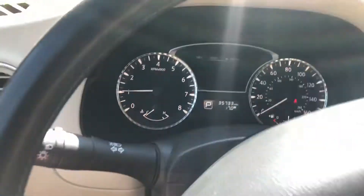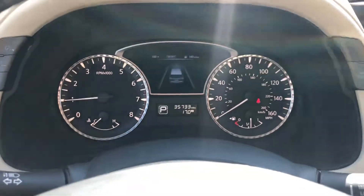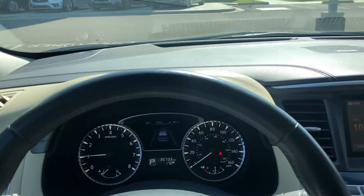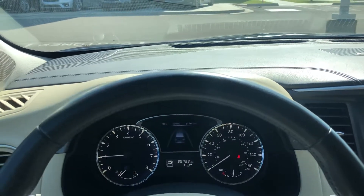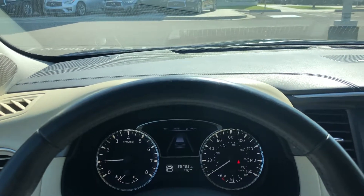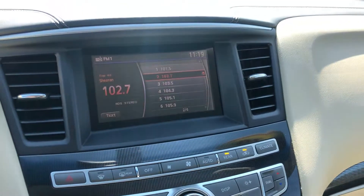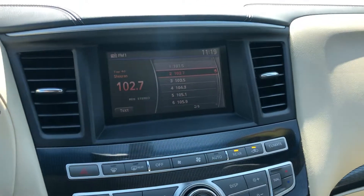This car does only have 35,000 miles. Any lights or anything like that — all of our used cars go through a used car multi-point inspection, head to toe, to make sure everything is up to par to be offered for sale. And of course your infotainment screen is there for your climate, radio, and settings.